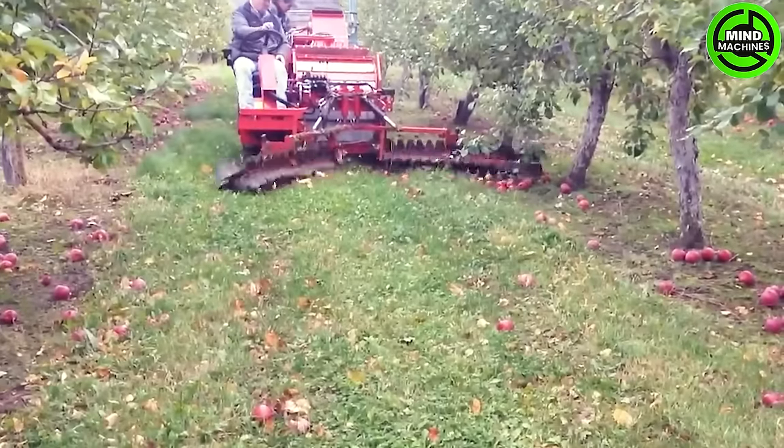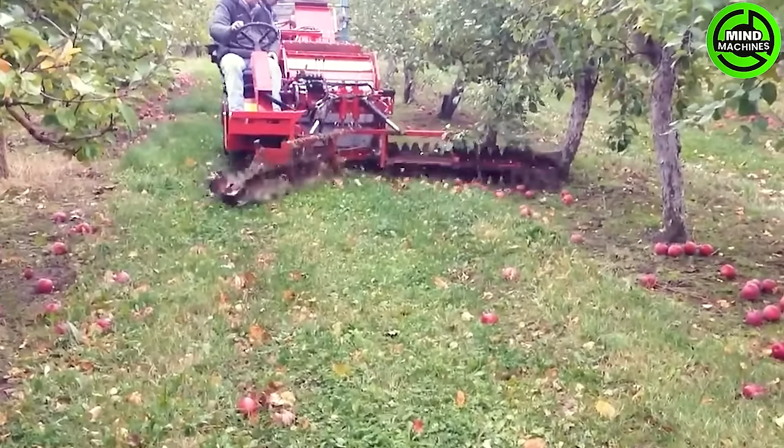Now let's look at this machine collecting apples off of the ground — so quickly and cleanly.